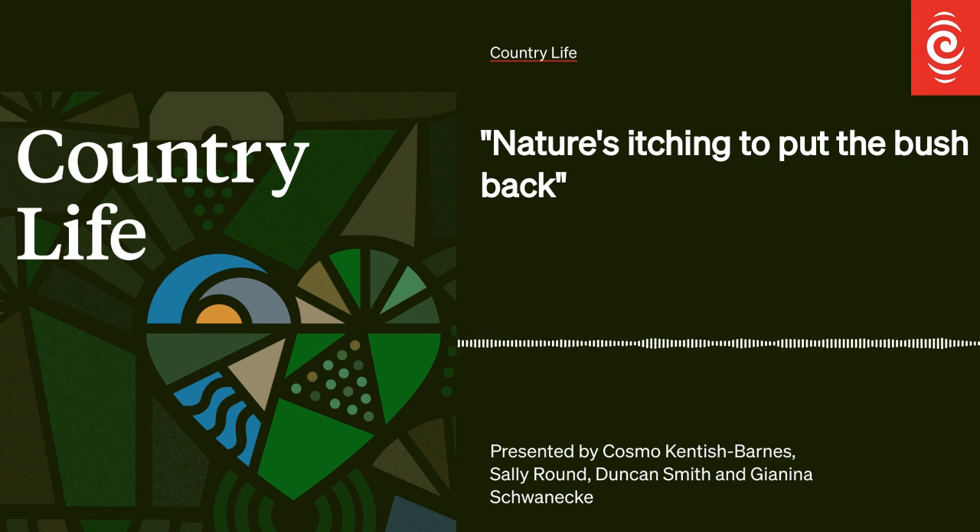Hinewai Reserve is made up of steep hills and winding gullies overlooking Banks Peninsula's rugged eastern coastline. It's managed by 79-year-old botanist Hugh Wilson, who also lives on the secluded land where he's spent years encouraging nature to reforest what was once rough farmland. Cosmo Kentish-Barnes was there recently to find out more.